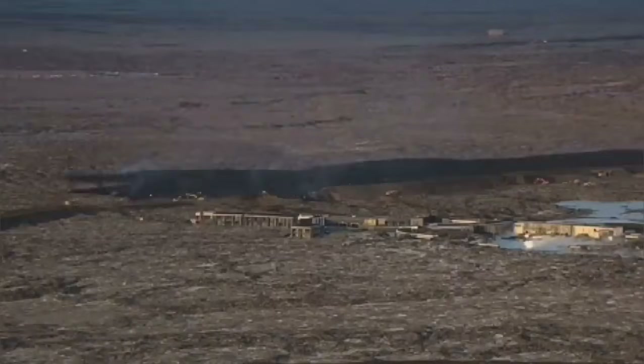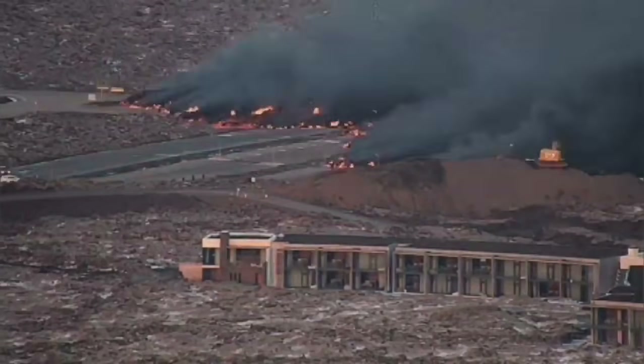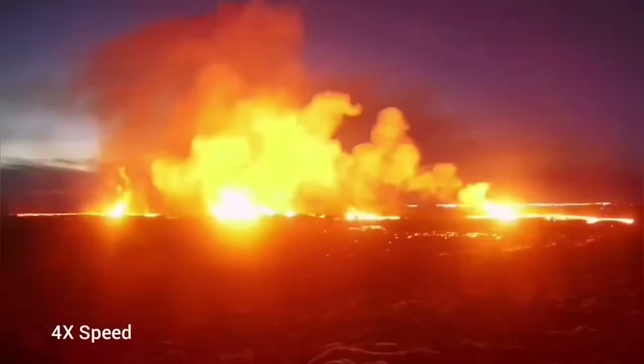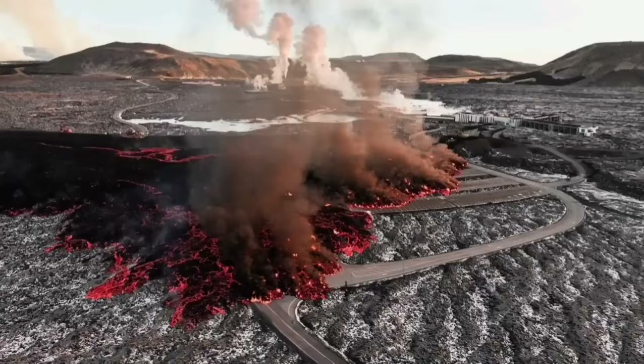The invasion of the car park — you can see it in this view — in a very dramatic way. The lava is coming, covering part of the car park, and then the river of lava completely engulfs some parts of the buildings.